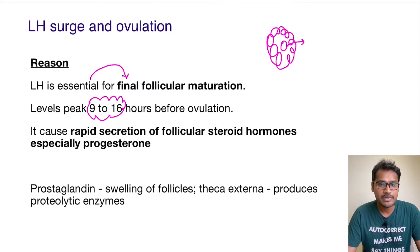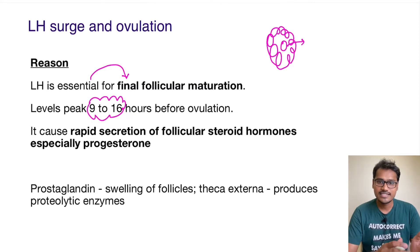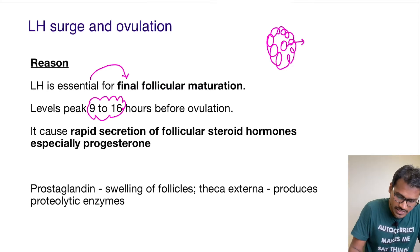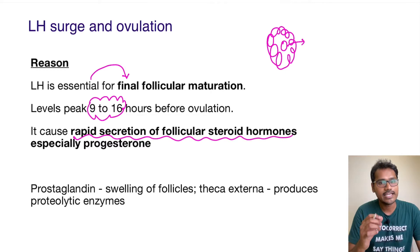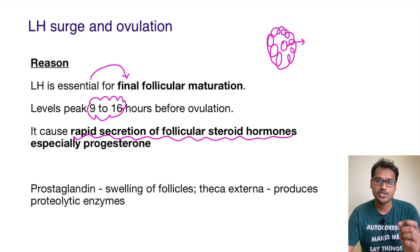How does LH help in this follicular maturation? LH will help in the rapid secretion of follicular steroid hormones, and especially the hormone progesterone. All these events will help the ovulation to occur.